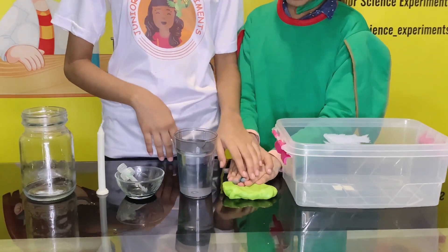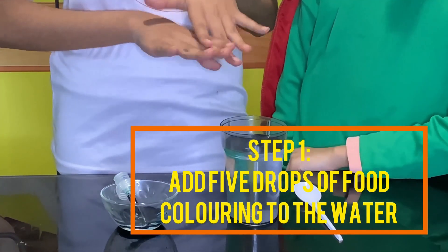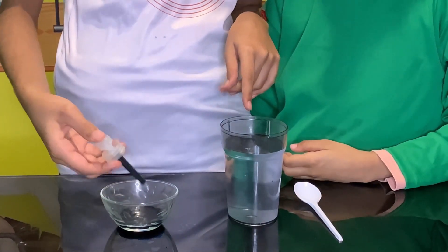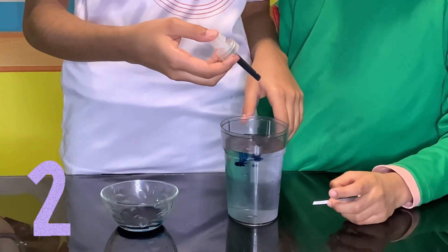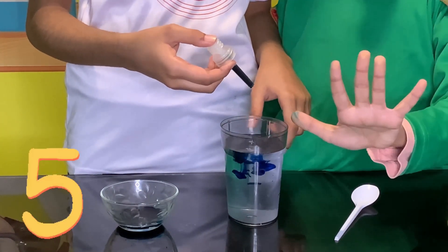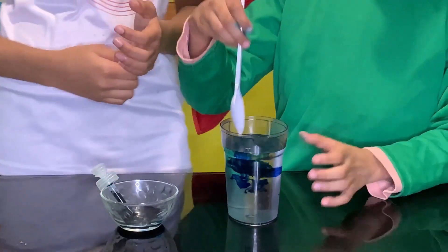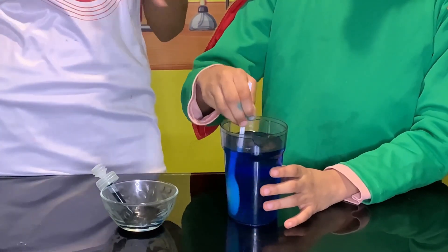Step number one is to put five drops of food coloring in the water to make it a little bit colorful. One, two, three, four, five. And Polly, you can mix it. Wow, it really looks like a dark color of water.